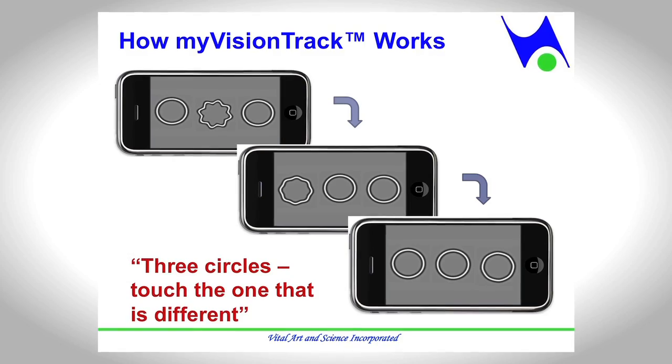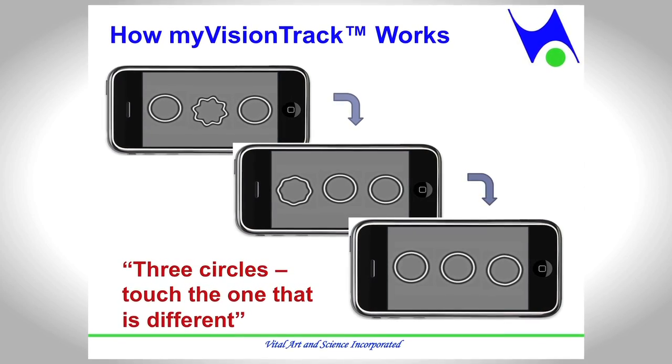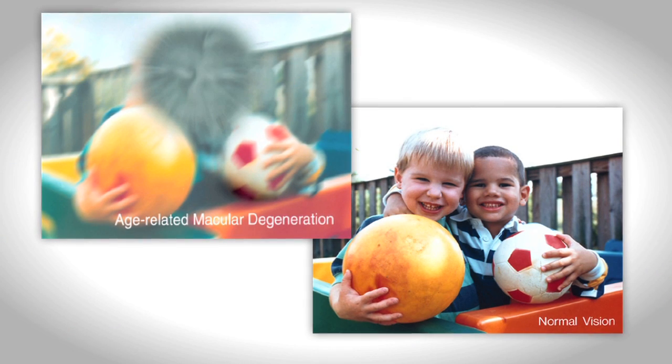Hi, I'm Mike Bartlett. I'm the president of Vital Art and Science Incorporated and one of the founders. We have been working for five years to develop a new home vision function monitor. It's aimed at people who have already been diagnosed with either age-related macular degeneration or diabetic retinopathy — the two diseases that account for most of the world's blindness.